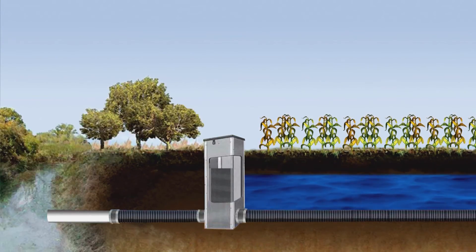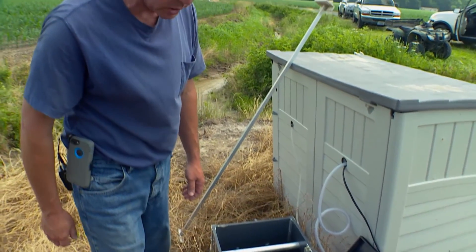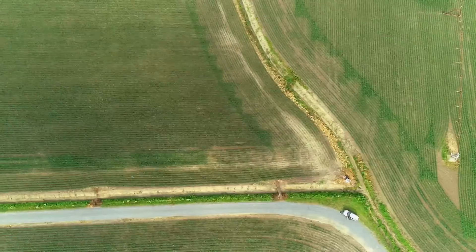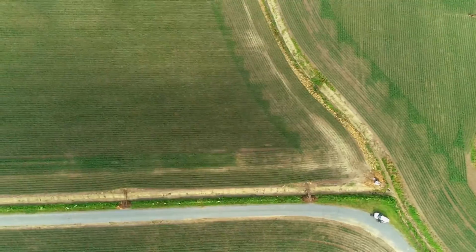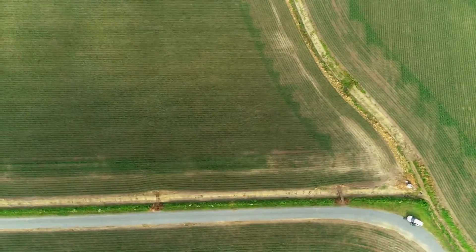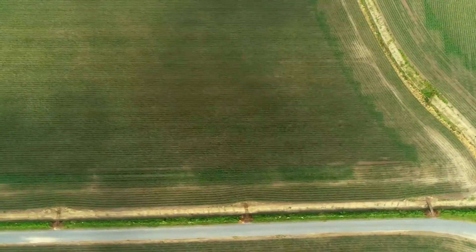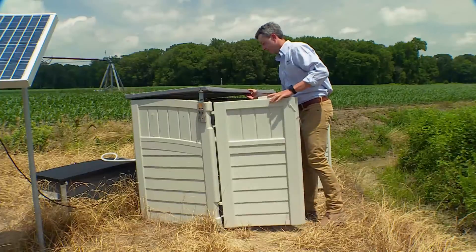Right now it looks like we've only got about 10 or 11 inches of water down there in the structure, which is pretty low. Still, across a 17-acre field, that extra 10 or 11 inches adds up to a lot of retained water and nutrients — at least, that's the idea.